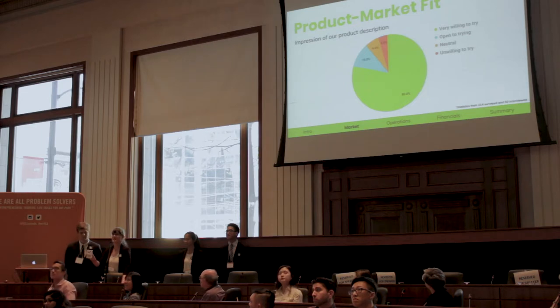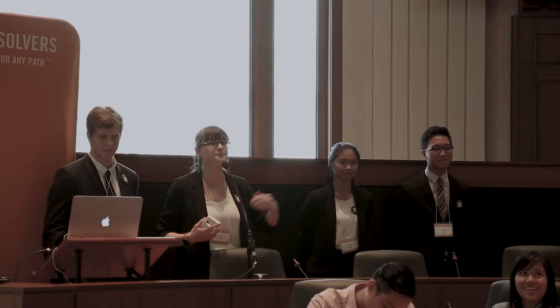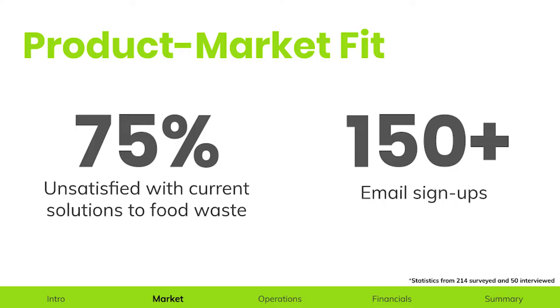How do we know that this product is what our consumers want? Well, this all boils down to our market validation. Based upon our survey of over 200 individuals and 50 in-person interviews, we determined that over 80% of individuals said they were very willing to try and purchase it. We identified their pain point: 75% said they were unsatisfied with current solutions to food waste, garnering us over 150 email sign-ups showcasing their interest in our product.